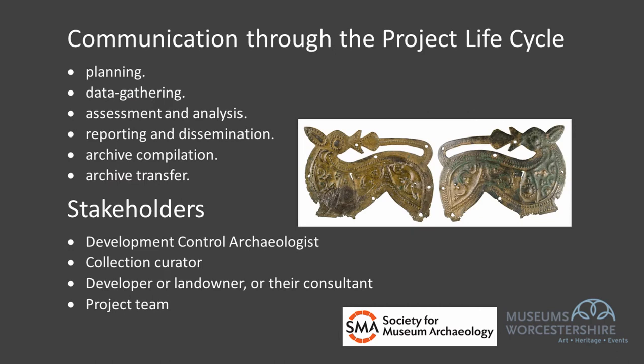Communication should be continuous amongst stakeholders, including museum or repository and creators, through the course of the project lifecycle — through planning, data gathering, assessment and analysis, reporting and dissemination, archive compilation and archive transfer. Stakeholders who need to be included in decision making include development control archaeologists, collections curators, the developer or landowner or their consultant, and the project team, which might include a project manager, post-excavation manager, archives officer and find specialists. Some relationships become very well established over multiple projects, but there will be projects where stakeholders are less familiar and an actual communication plan may be required.